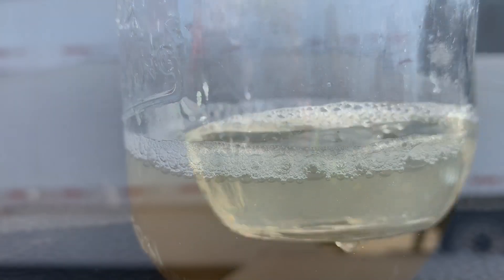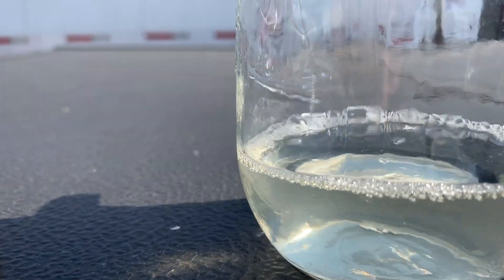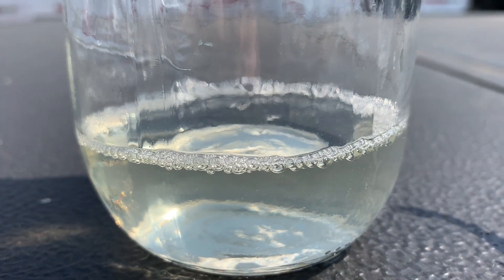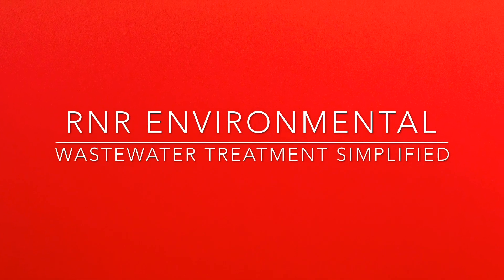Thanks for watching, guys. We can't solve every wastewater problem, but we sure can do a lot. Give me a call — let me come out, do some testing on site, and we'll send a sample to the lab to find you the perfect blend for your wastewater problem.